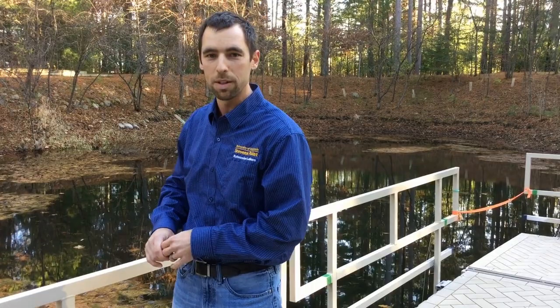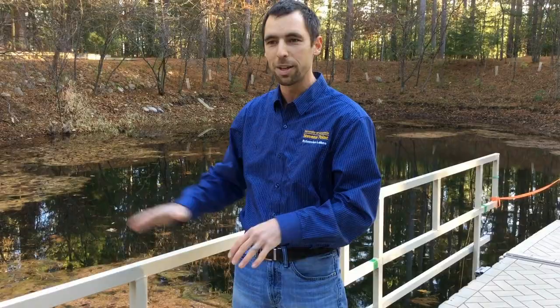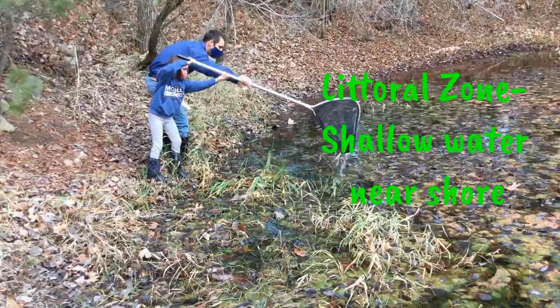And then down at the bottom is called the benthic zone — it's the bottom of the lake where the bottom-dwelling creatures like dragonfly larvae and things like that are crawling around looking for food down there.